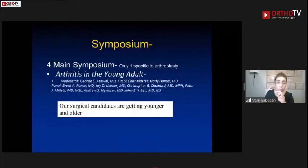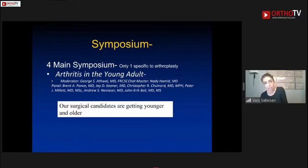NEAR was honored by Dr. Bigliani as the guest speaker. The meeting ended with symposiums — four main ones — and while some focused on biologics, only one was specifically on arthroplasty. But the bottom line from the papers and symposiums is that we are expanding our indications, particularly for younger and older patient populations.